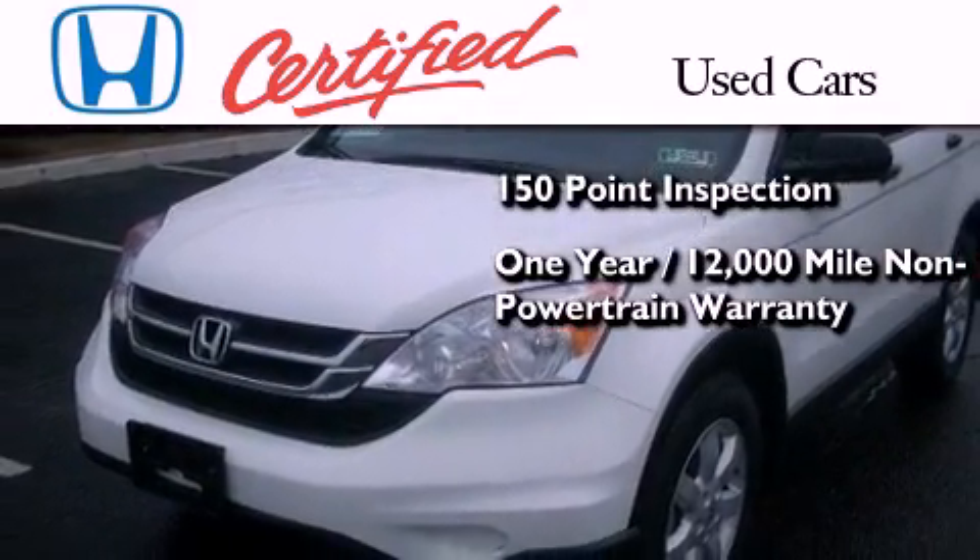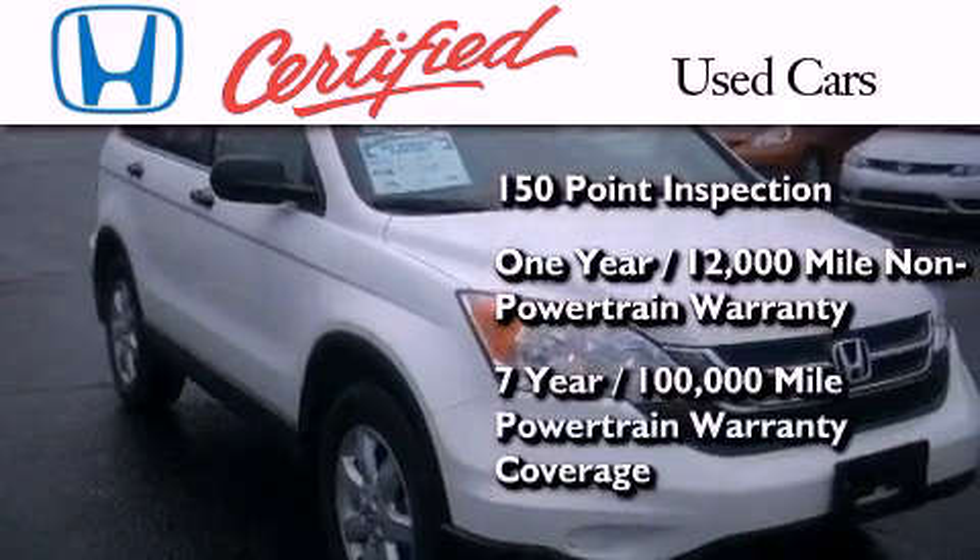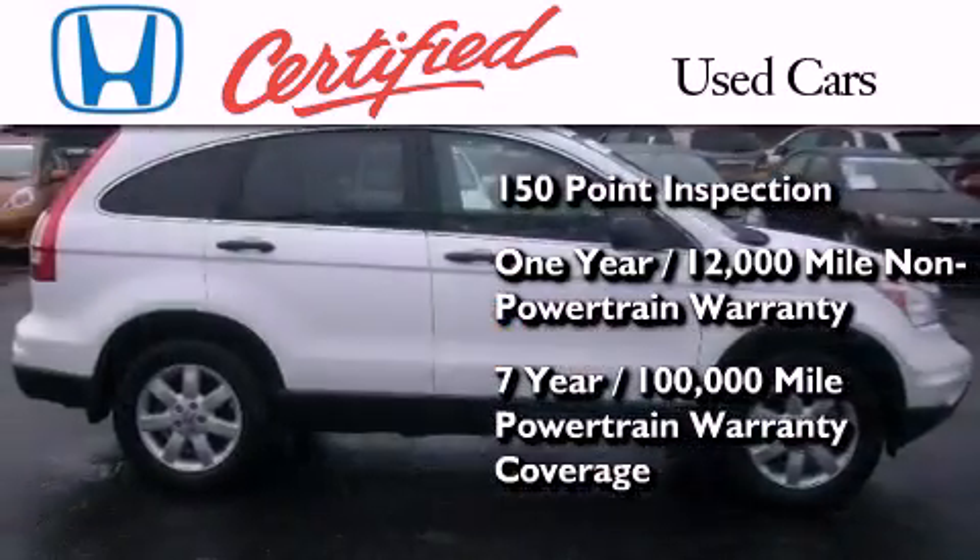Warranty coverage on top of what's left on the original new car warranty, and seven years or 100,000 miles of powertrain warranty coverage.